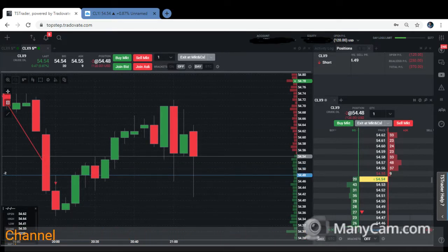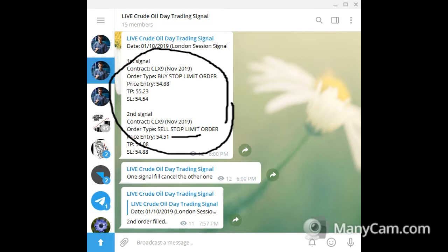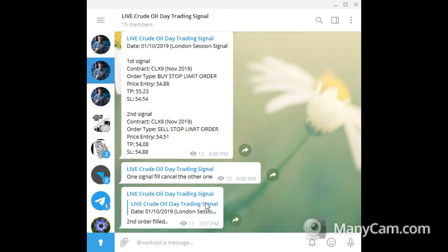In my live broadcast signal, I'm providing two signals. The first signal is the breakout for the buy position, and the second signal is the hidden volume entry to short sell the market at 5451, with TP at around 5408. We're still on the negative side, so let's wait.